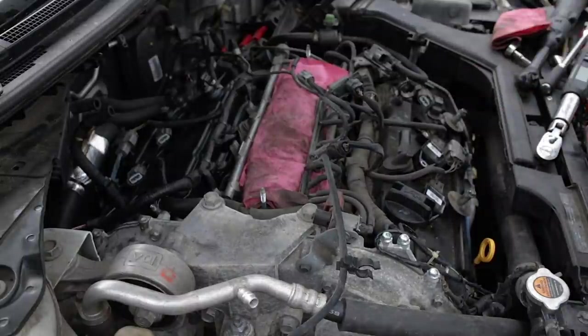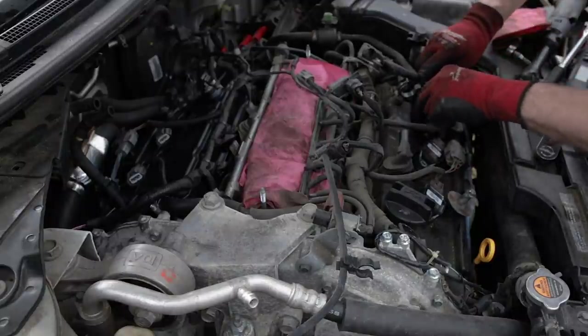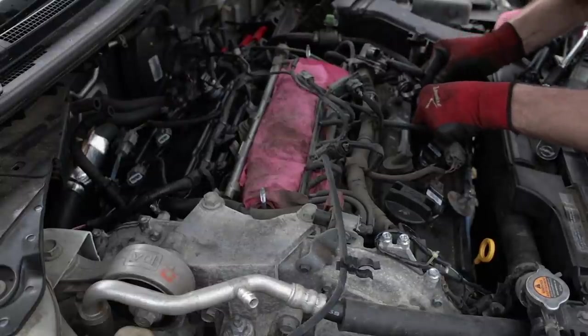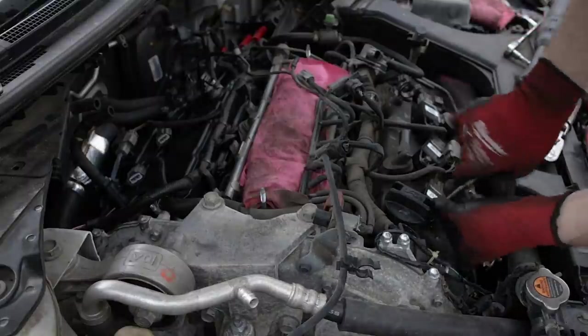A little bit of dielectric grease in the tips of the boots is helpful but not 100% required. I'll go ahead and just snug the coils down.